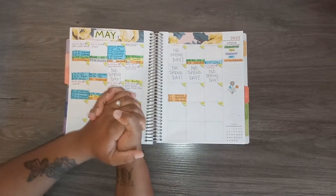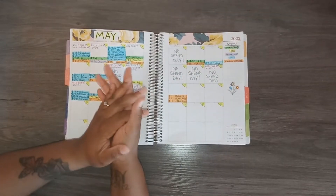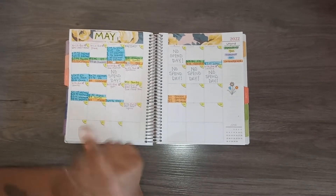Hey YouTube, welcome back to my channel. It's your girl Key and you're watching Virtual Access. This is my weekly check-in number three, covering the 18th to the 24th, so let's go ahead and get started.